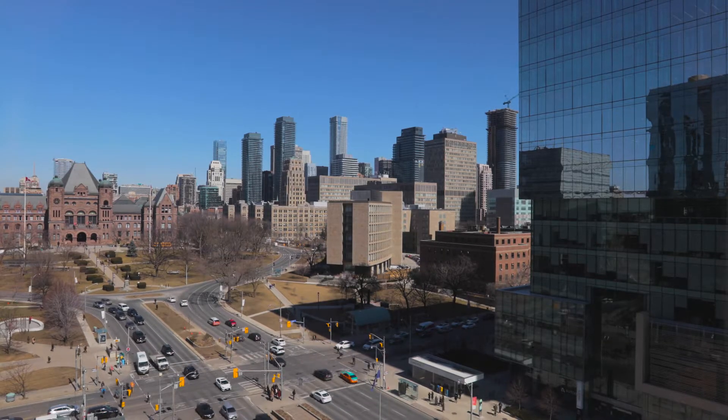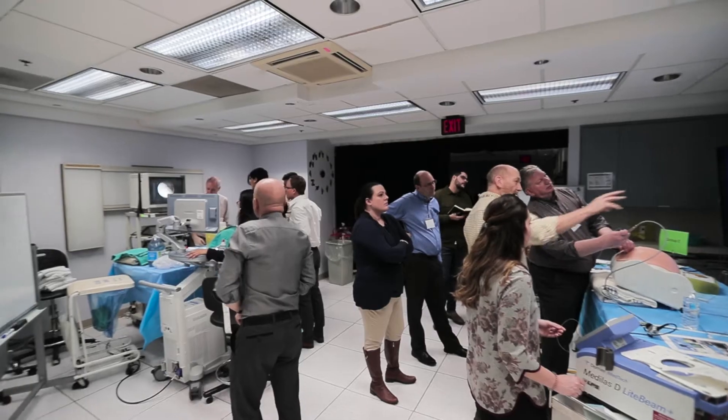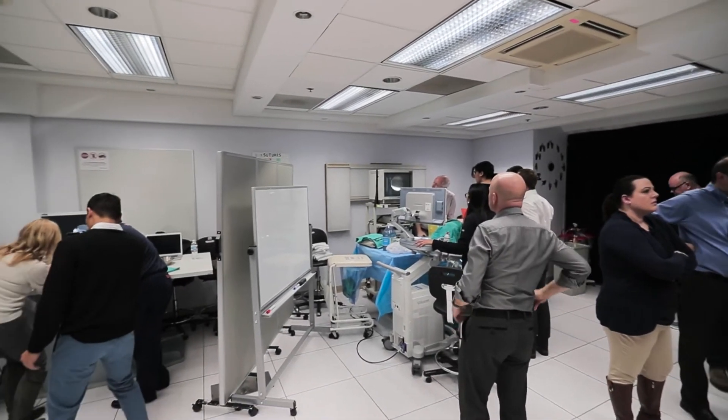A number of years ago we recognized that there was a need to teach these procedures to other groups, and a need to help other centres develop their expertise.